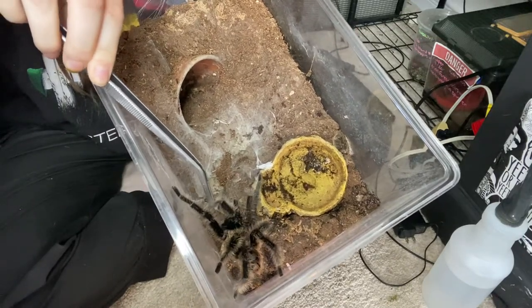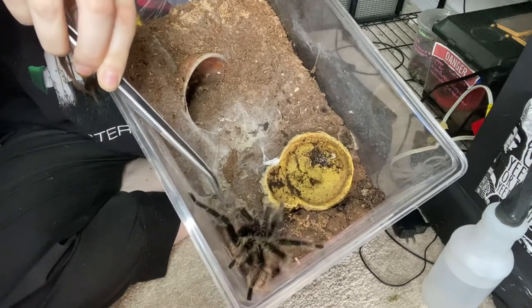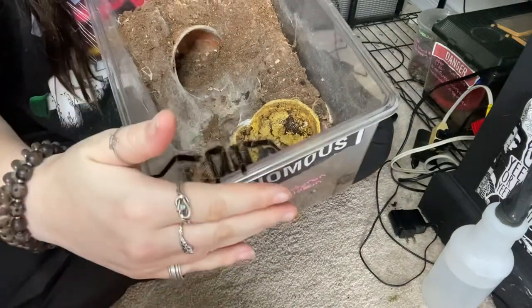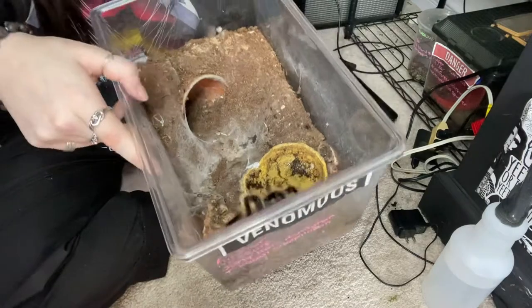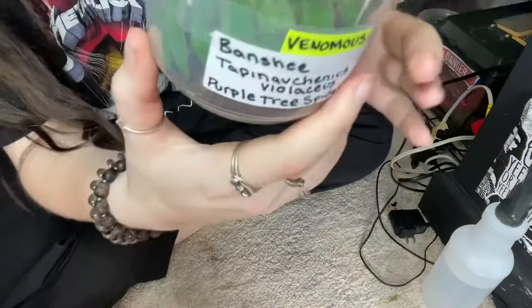I actually used to be extremely terrified of spiders, and I got Alistair here to help me cure my fear. I realized how fragile and docile she was, and that's what cured my spider fear — and now I have a whole rack! She's kind of backing out of the cage, but I'll leave the cricket in here for her. She typically eats them within a day after I put them in, so she's a sweetheart.